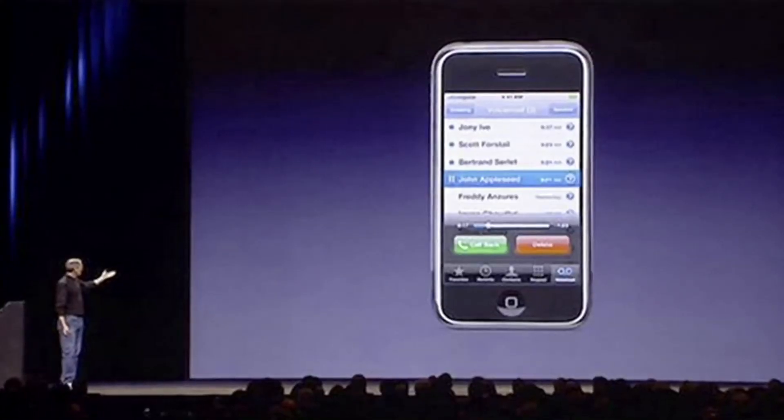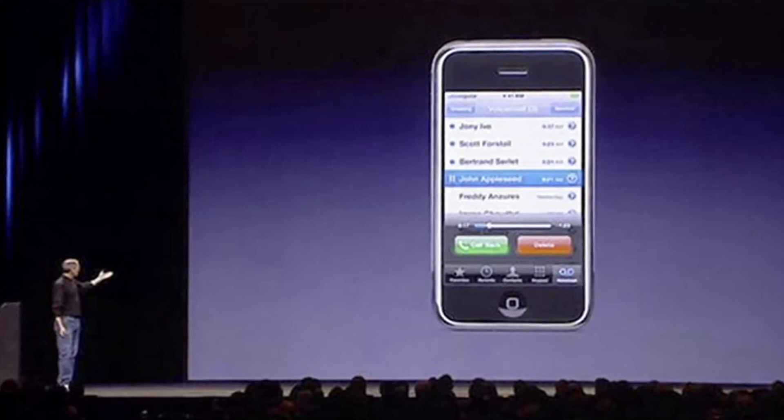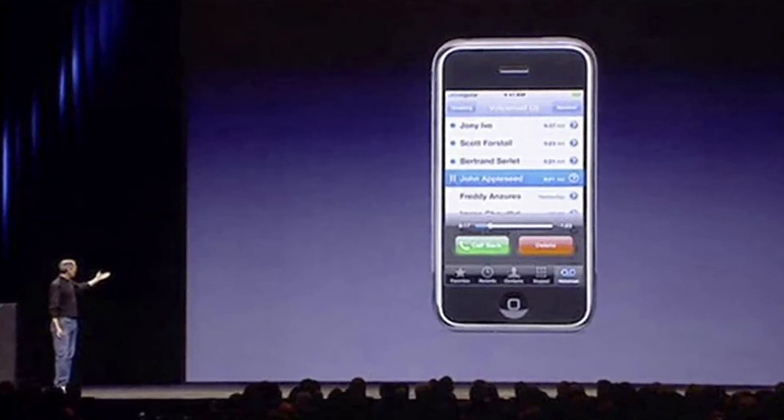Aside from Slide to Unlock, Zurice also worked on the iPhone's visual voicemail feature, which transformed voicemail at that time. What if you tap on the person's name and you hear them? What if it's just audio email?